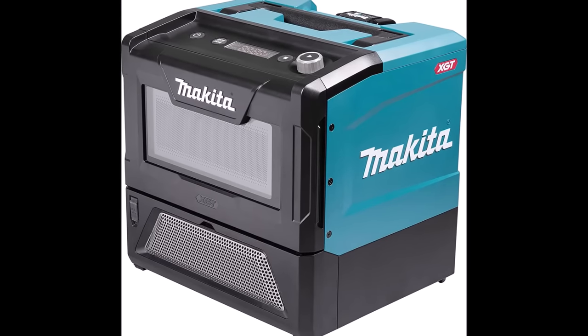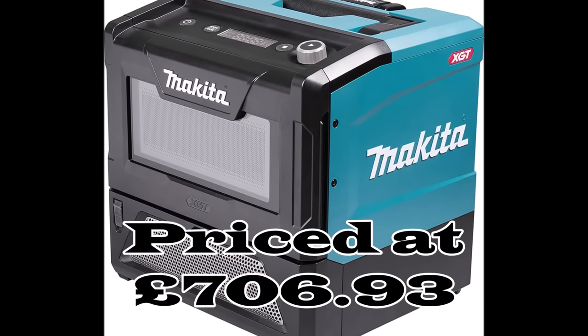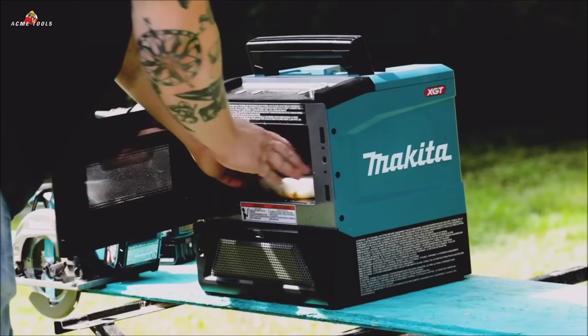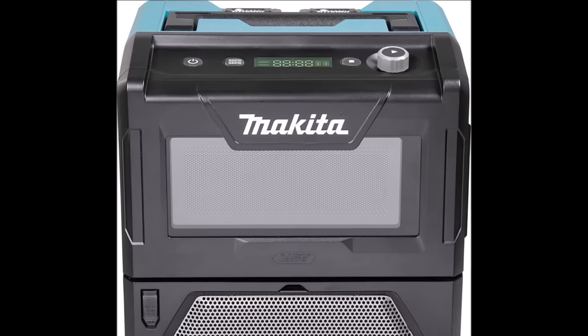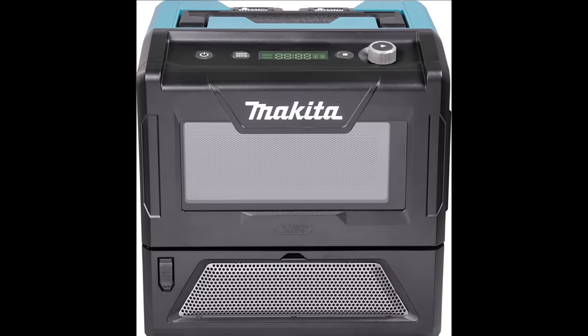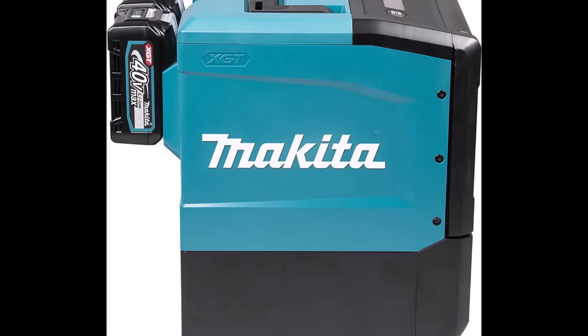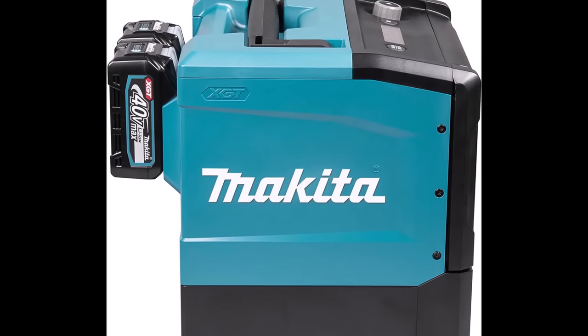Number 3. The Makita 40V Max XGT Microwave, priced at £706.93, is a game-changer for those who require a portable and versatile cooking solution. This microwave is powered by the robust 40V Max XGT battery system, allowing for cordless operation. You can use one or two batteries in parallel or connect it to the PDC-1200 Portable Battery Power Pack for extended usage, making it perfect for job sites or outdoor adventures.